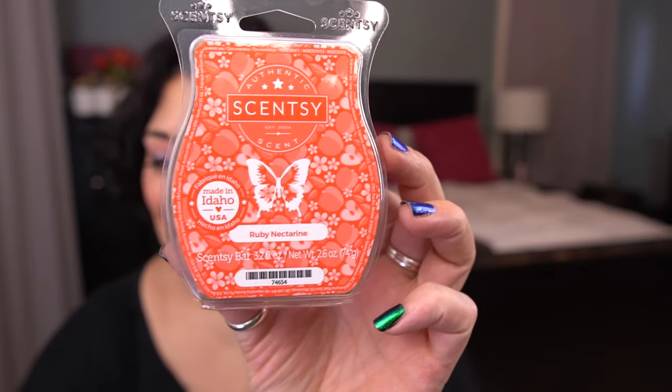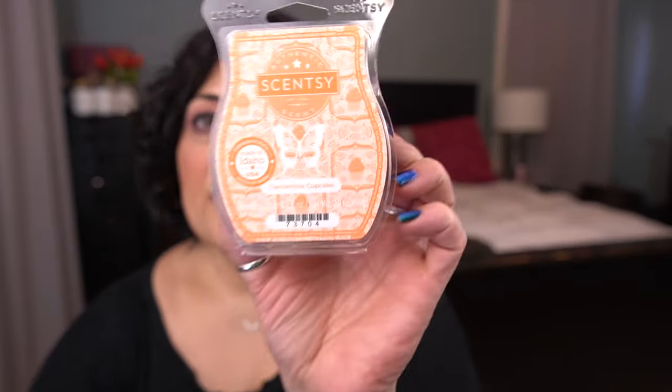Next is Ruby Nectarine, which did not make it back into the spring-summer catalog — I think that's a complete shame. Scent notes: nectarine and ruby apple blend with pear blossom. It is so good and so strong. I smell mostly fruity versus floral. Then I have Clementine Cupcake — I love this one. A warm vanilla cupcake infused with sweet clementine and sprinkled with lemon sugar. Why is this not still in the catalog? It's a beautiful citrusy bakery scent.